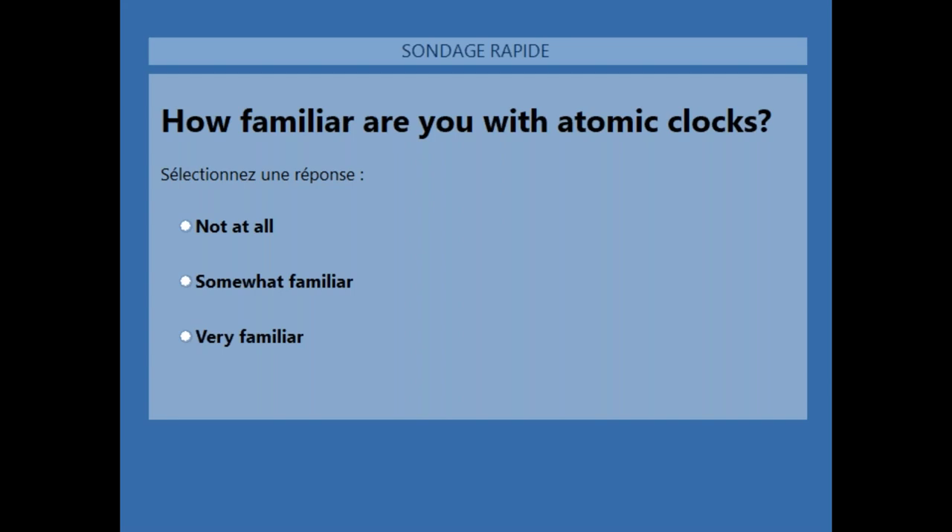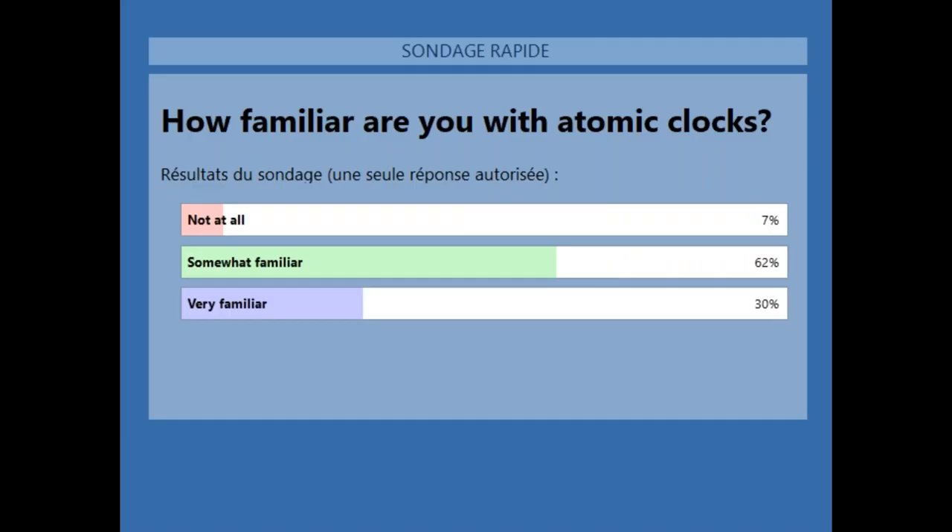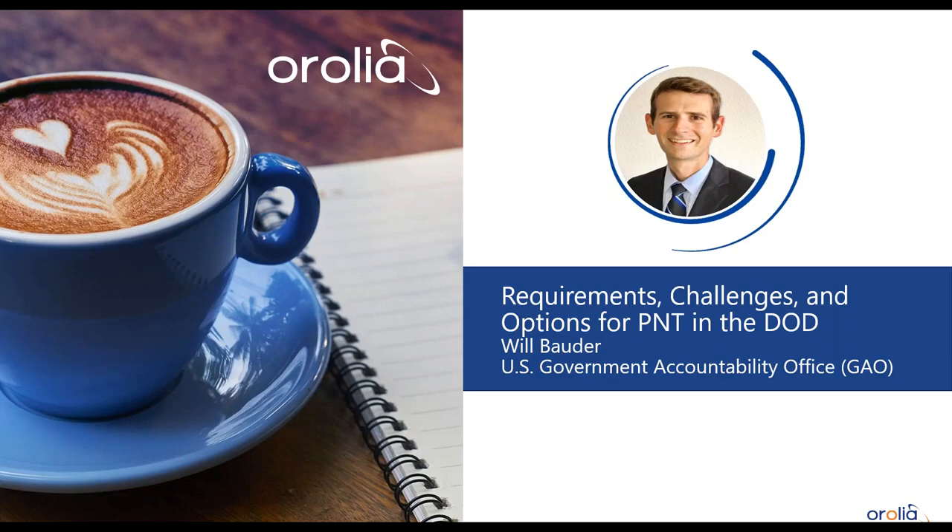The poll results show over 90% of attendees have at least some familiarity with atomic clocks. That's great because there is some very detailed information to be shared. Without further ado, I'll turn it over to Will.